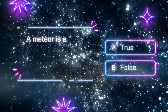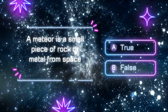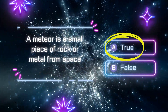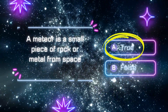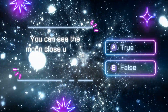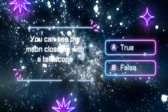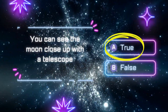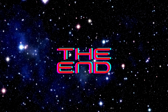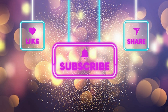A meteor is a small piece of rock or metal from space. True or false? Thank you.